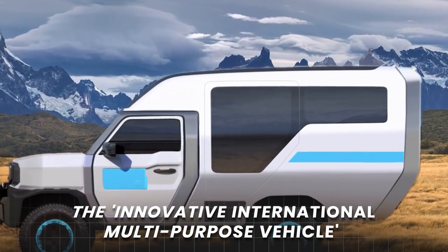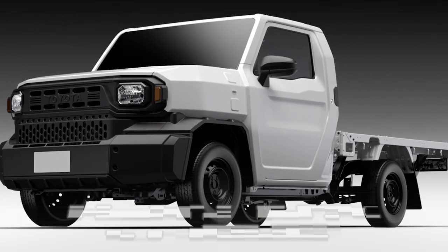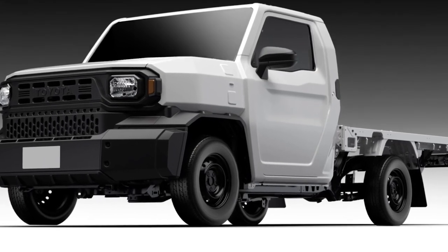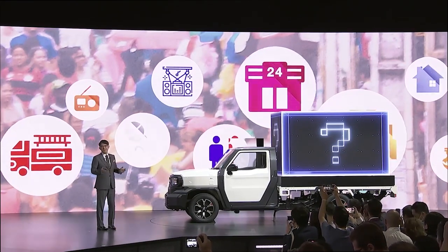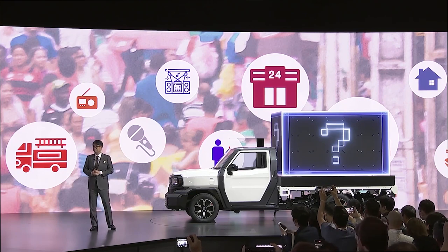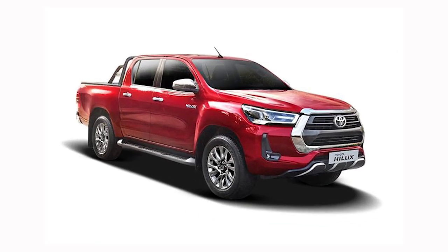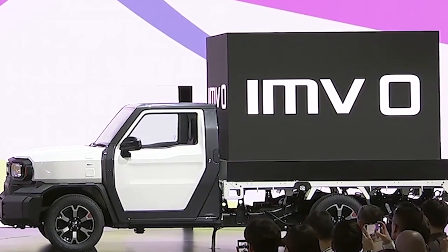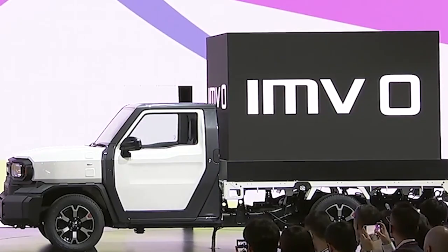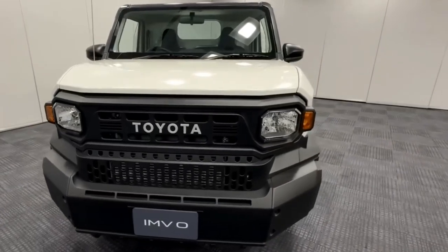The innovative International Multi-Purpose Vehicle, Toyota IMV Zero, is different from those cars packed with buttons and switches — there's almost nothing to turn on or off. It's built on the same platform as the Toyota Hilux, which is a big deal globally. The IMV Zero truck starts with four wheels, a flatbed, and a two-door cab, but Toyota says if you want more goodies in your truck, they'll happily add them for you.